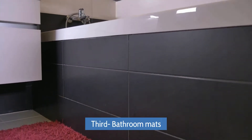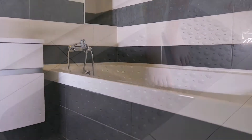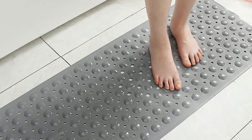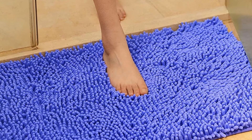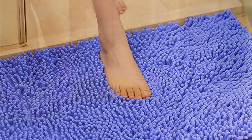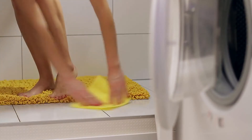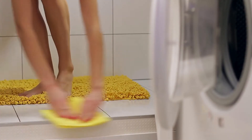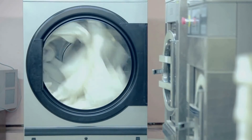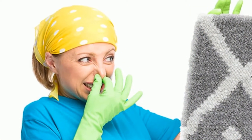Third: bathroom mats. This includes the rubbery type on the floor of your bathtub and the terry type that you have just outside the shower area to step on. The former is an especially dangerous culprit, as it harbors mold and mildew underneath, and you won't even notice it there. You can launder both types in the washing machine with normal detergent and a cup of vinegar. This will help sanitize them and remove unpleasant odors.